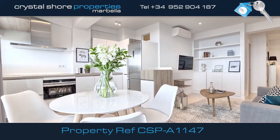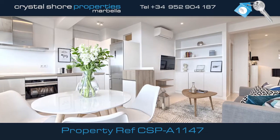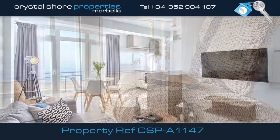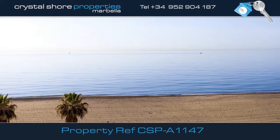This apartment is spacious with an open-plan living area that is comfortable, light and airy. There's a modern fully equipped kitchen, but the key feature of this property is its south-facing incredible panoramic sea views over the Mediterranean.